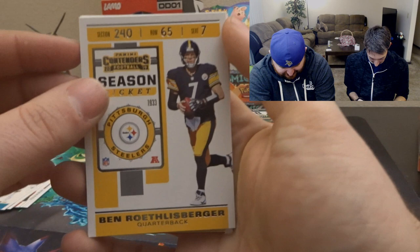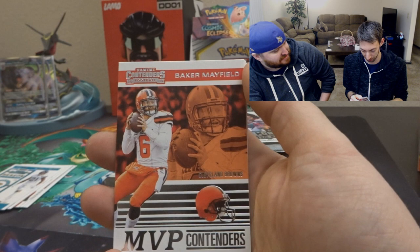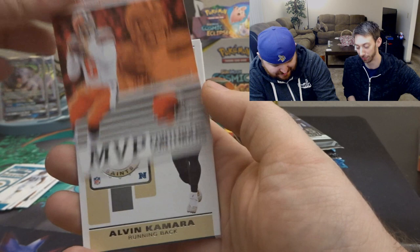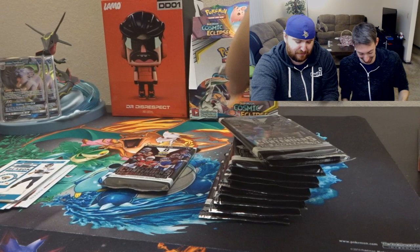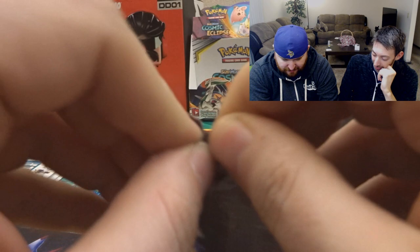Ben Roethlisberger, Drew Brees — at least the Vikings knocked him out — and MVP contender Baker Mayfield. T-Bone needs to sleeve that bad boy up. We're not sleeving that — Baker, are you kidding me? He's terrible. Also Alvin Kamara, Nick Foles, and David Johnson to finish off that pack. T-Bone is a Baker Mayfield fan for some reason — I don't really know why.